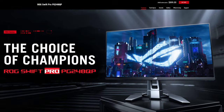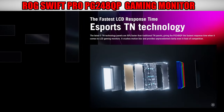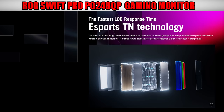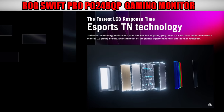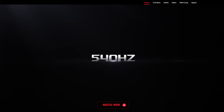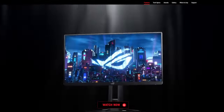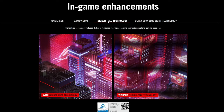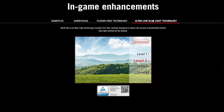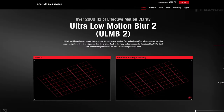Gaming monitor number four is our top 540Hz pro gaming monitor — this is the ROG Swift Pro PG248QP. This is quite possibly the best gaming monitor you'll ever see in terms of response time and refresh rate. It has a remarkable 540Hz maximum refresh rate with VRR support to reduce screen tearing, fantastic motion handling across its VRR range for sharp motion, and low input lag for a responsive feel.